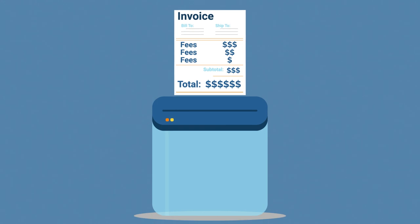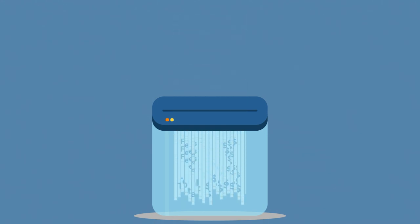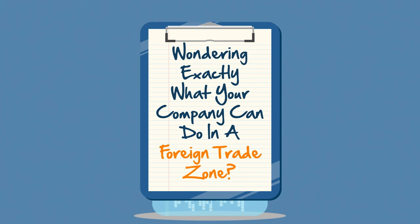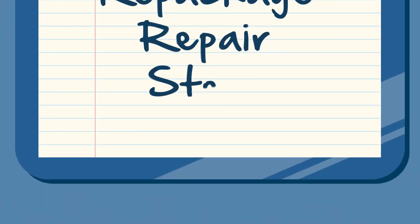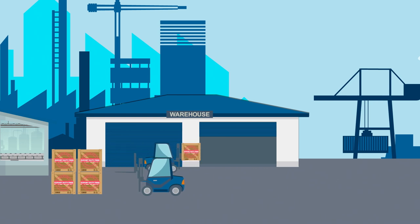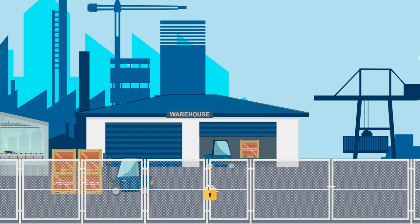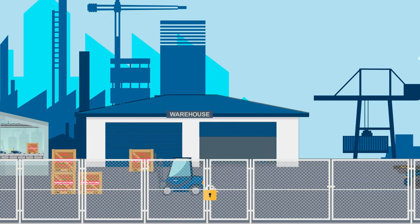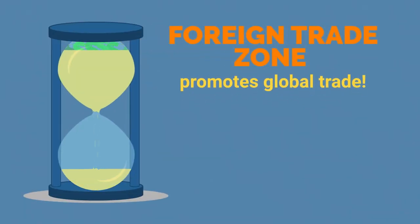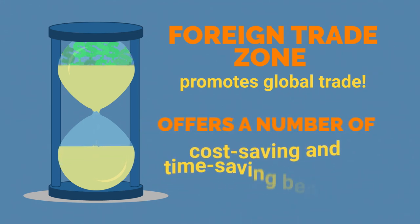A foreign trade zone cuts your costs at many steps throughout the process. Wondering exactly what your company can do in a foreign trade zone? You can assemble, display, destroy, manufacture, relabel, repackage, repair, store, and test your products on site. A foreign trade zone provides a safe, secure location for your business to conduct its ongoing operations and truly promotes global trade for US companies by offering a number of cost-saving and time-saving benefits.